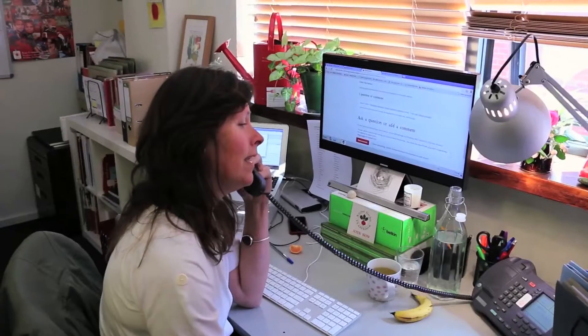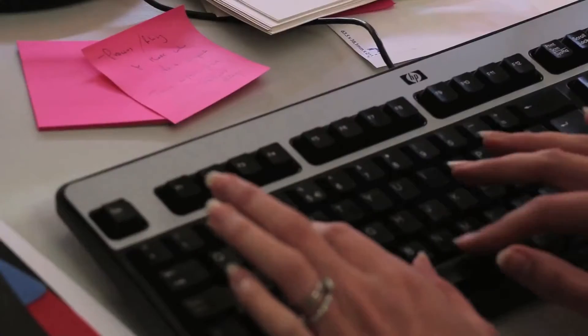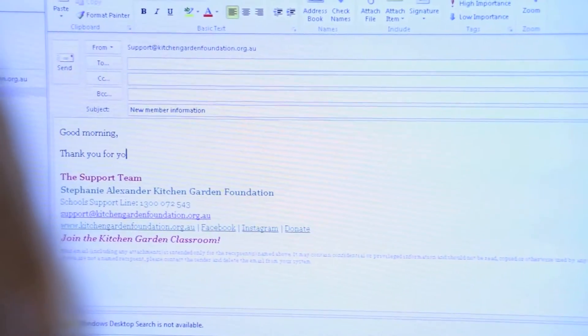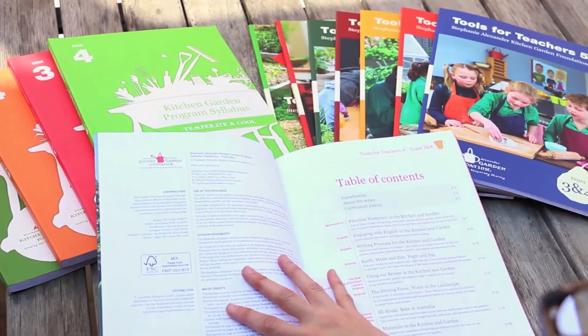The role of the Kitchen Garden Foundation is to support you to introduce your pleasurable food education program. We're there at the end of the phone, we're there on the email, we write integrated curriculum resources so not only do your children learn how to grow food and to sit down and eat that food.